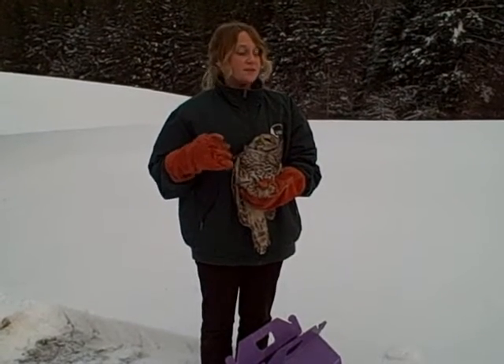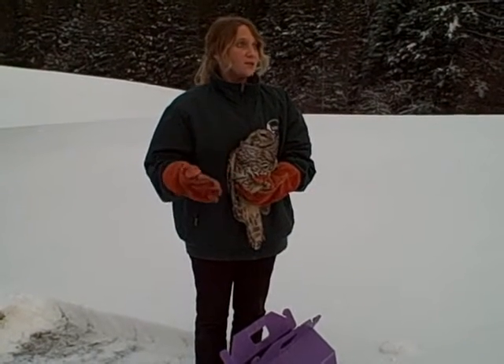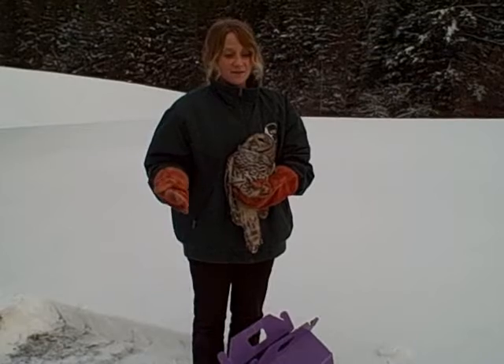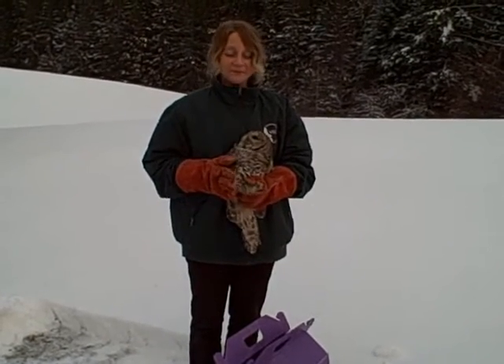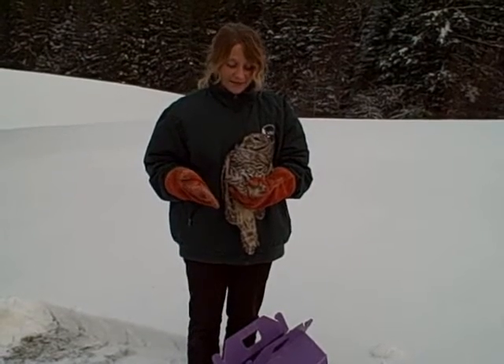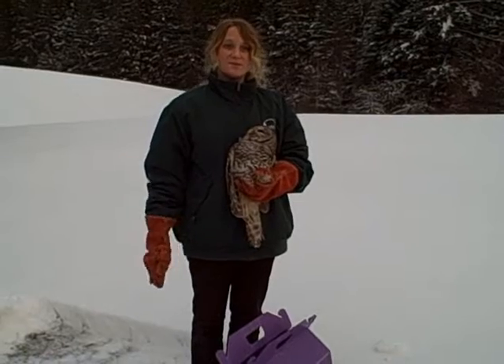Live prey testing was especially important with this owl, who did have some eye damage. We wanted to make sure that he could see and locate rodents so that he could hunt in the wild. Obviously for a raptor, hunting is essential to their survival. He passed his live prey test — two of them — and he's been flying beautifully, so he's ready to return to the wild.